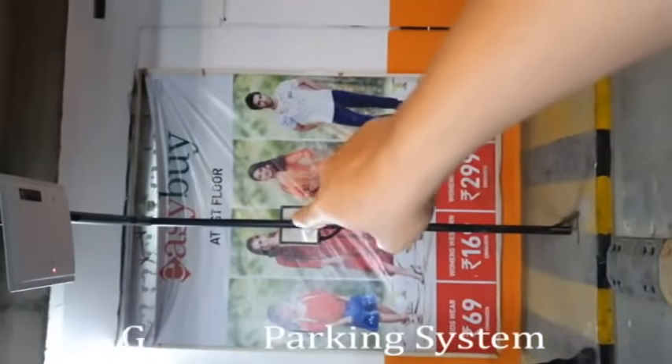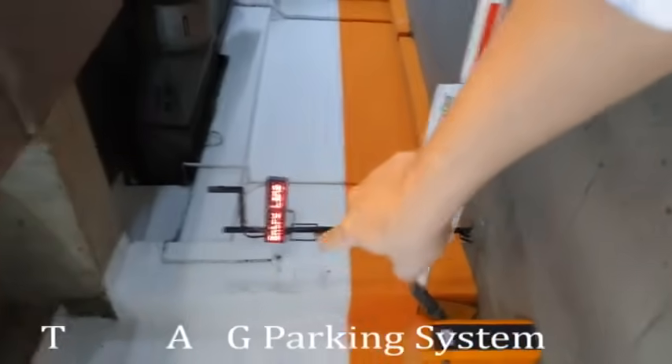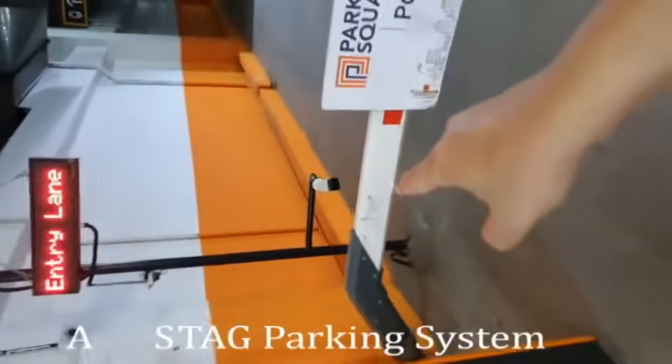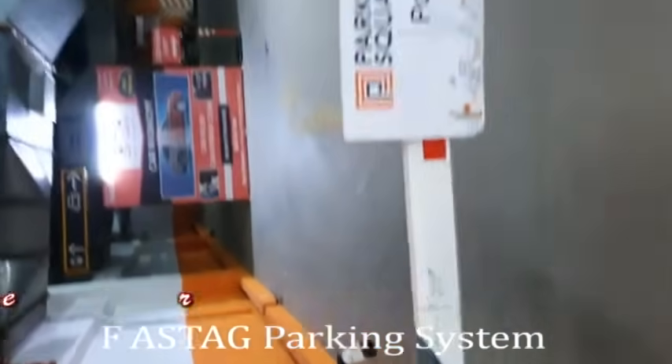Inside the unit, this is the controller, the FASTag reader, and the LED display. We also have the ANPR camera or IP camera. The IP camera is there to capture a picture of the vehicle, and this is the boom barrier.